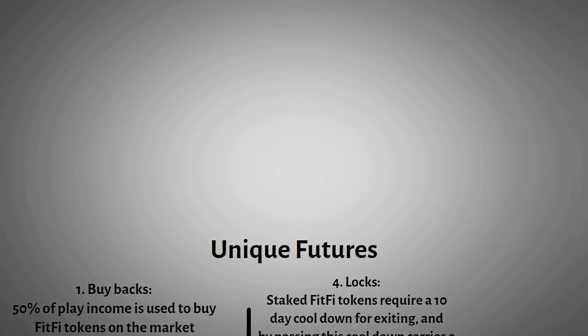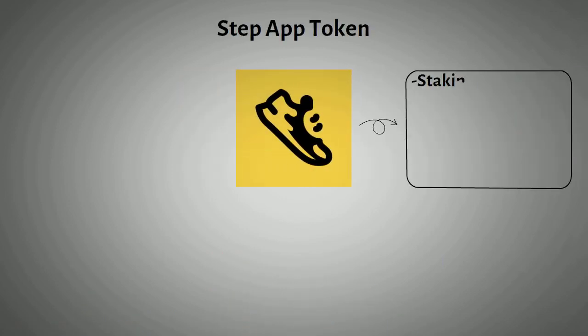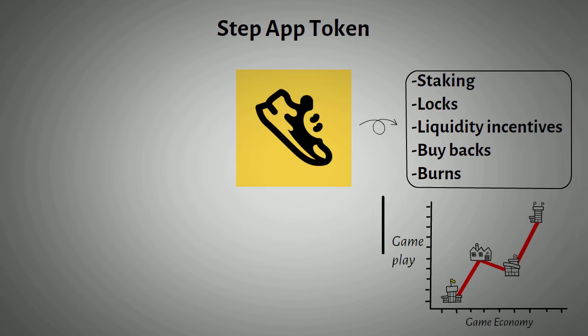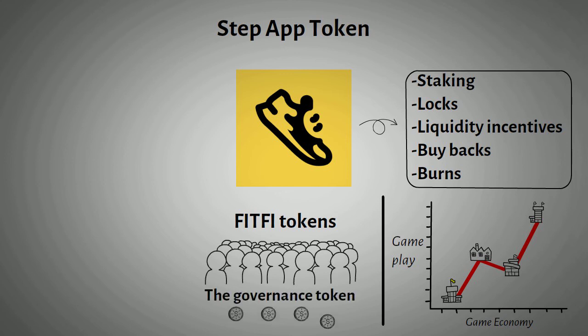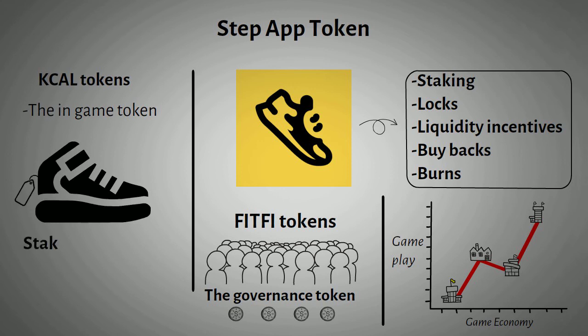Let's wrap it up by looking into the Step App token. Step App's token economy includes staking, locks, liquidity incentives, buybacks, and burns. These are driven by demand drawn by both gameplay perks and value drawn from the game economy. FitFi tokens are the governance token and benefit from ecosystem fees. KCAL tokens are the in-game token, used to buy sneaks and earned from running while staking a sneak.